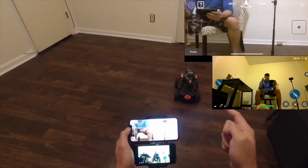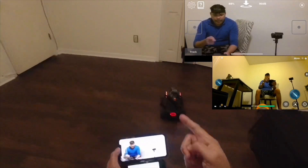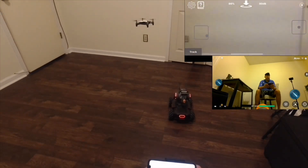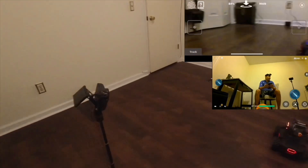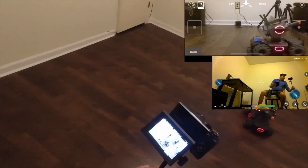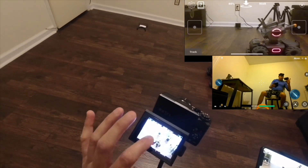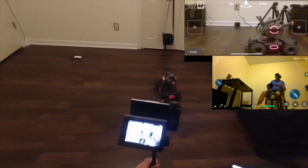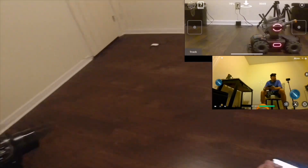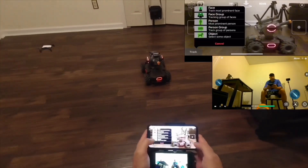We're going to go ahead and see if this thing will track me and it can track the Tello — I call this the RoboMaster S1. I'm going to go ahead and turn this on, and you can see here I can track it. We're going to go ahead and see if this thing can track.